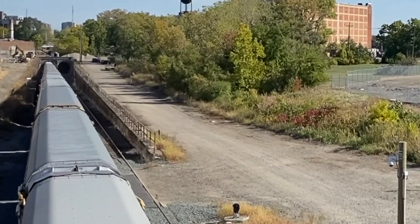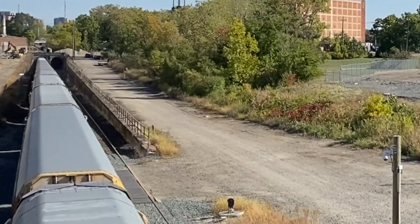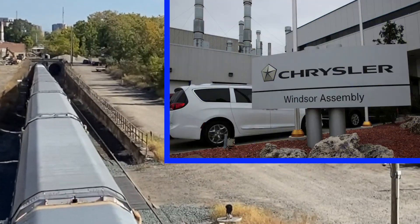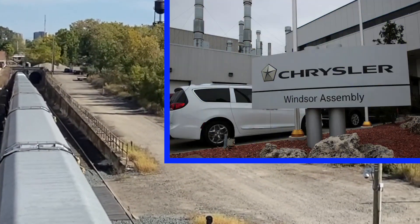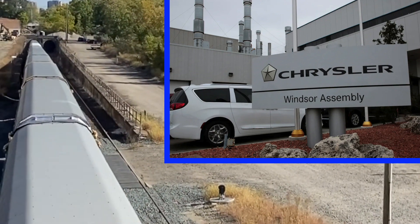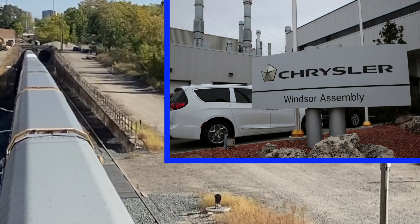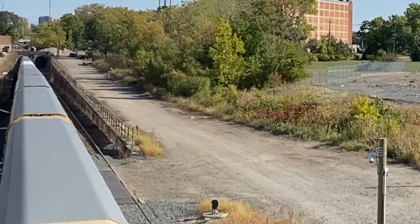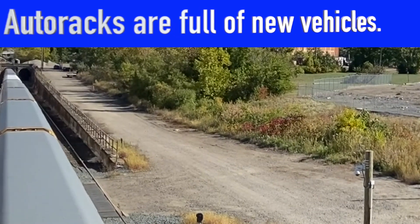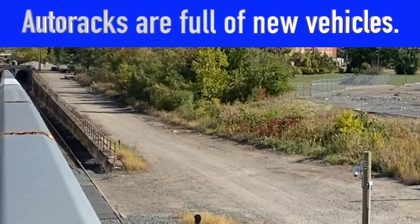Yeah, that wasn't expected — there were two engines on it. I'm wondering if these cars are full. They build cars in Windsor and bring them over — Chrysler's got a big plant in Windsor where they build cars. Ray's telling me they've got a big load, two engines, coming up that steep incline.